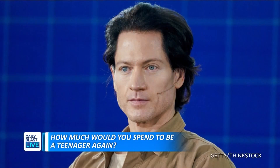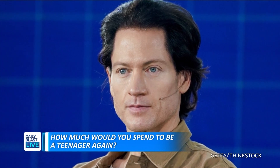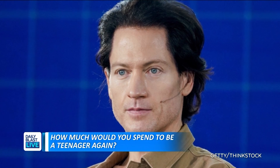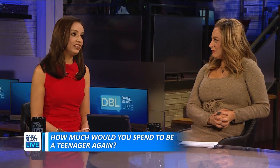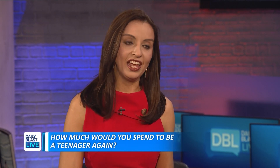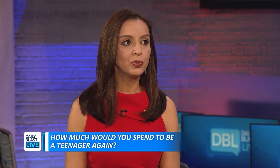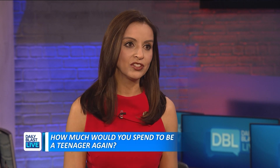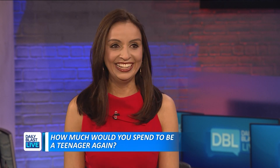Tech tycoon Brian Johnson spends $2 million a year on more than 30 doctors trying to regain his teen body. In my opinion, it's a $2 million scam — with the asterisk that our behaviors can change the way that we age. What we do, what we put inside our body, how much we exercise, how much we sleep can 100% accelerate or decelerate the rate of aging. But the idea of actually reversing your aging is a little hokey — he doesn't look 18 years old to me.